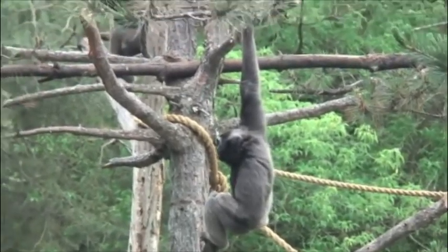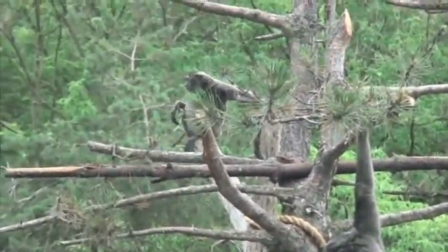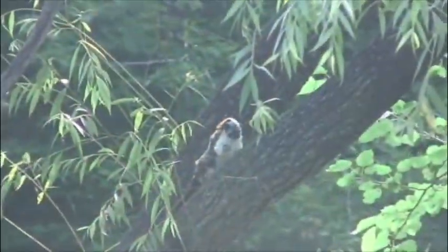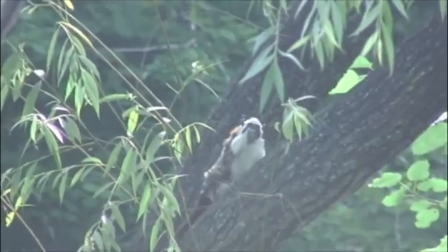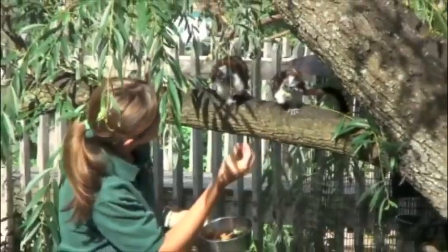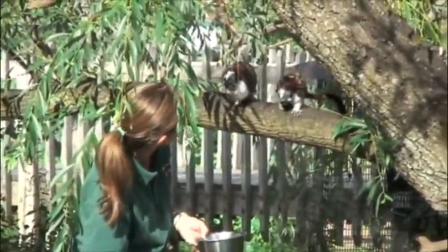When we pick an animal for the island we have to consider a couple of things. First, we have to make sure it's not able to swim so it doesn't swim off, because obviously we wouldn't be able to contain them out here. Second, we want a species that's the right size for the island — not so small that we'd never see it, or so big that the space isn't large enough for them to perform their behaviors. Third, we want to make sure it's a species that our keepers can work with safely.